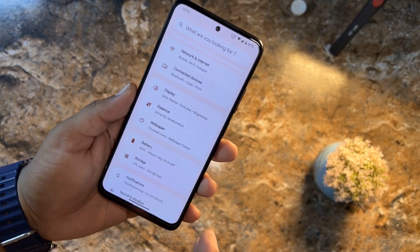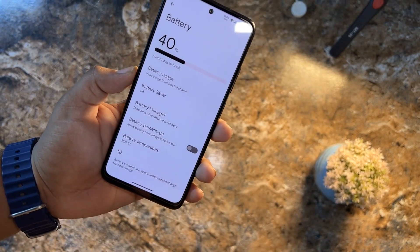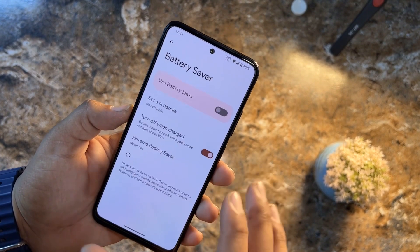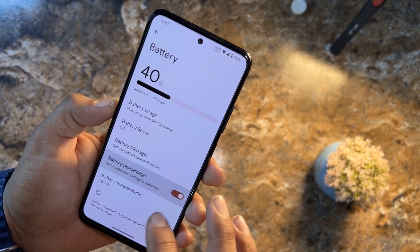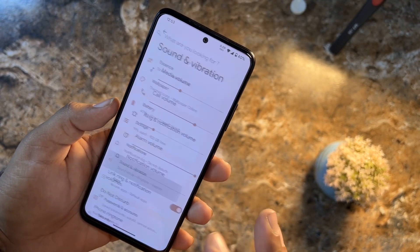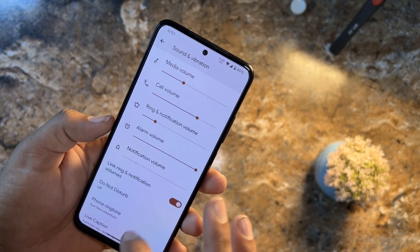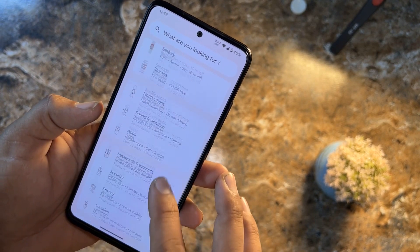That covers the customizations. We also have the wallpaper option and battery. Battery backup of this ROM is really great — you can check battery usage, battery saver, battery manager, and we also have extreme battery saver. You can also monitor the battery temperature. In sound and vibrations, we don't have any sound enhancing technology and Dolby Atmos is not pre-installed in this ROM.